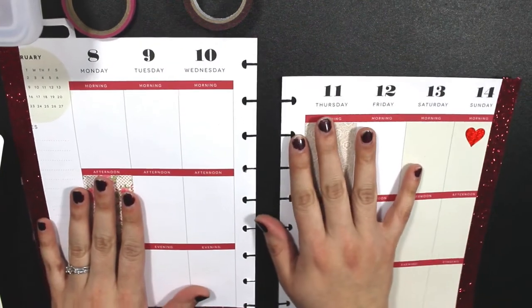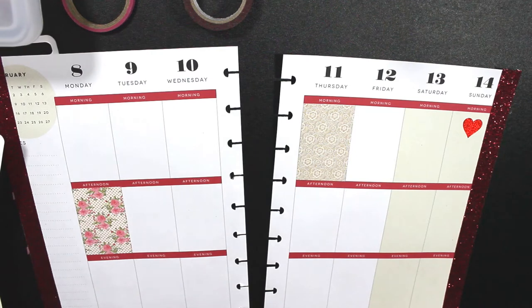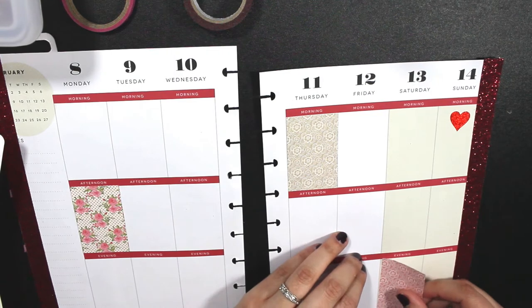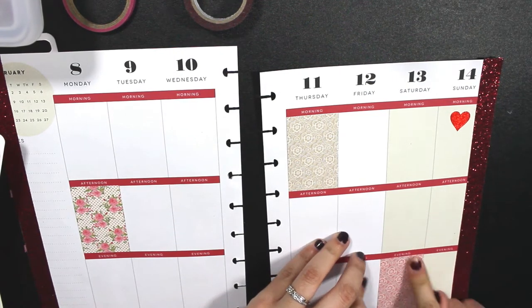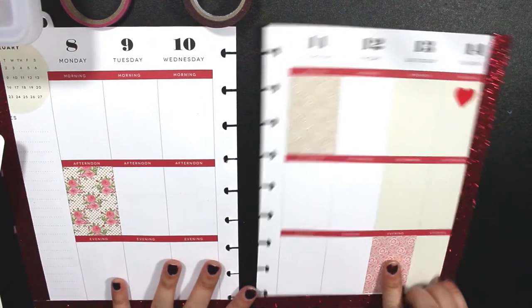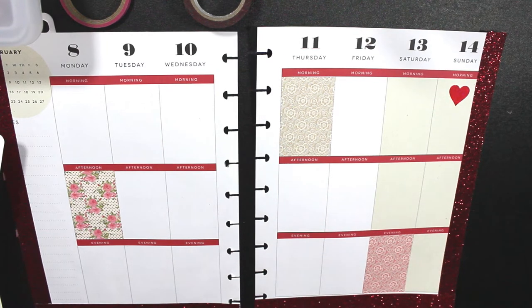Right off the bat I can tell that these are really great quality. They are matte, so they're going to be easy to write on. I always super appreciate that because it is a pain writing on things when they are shiny. And I believe also with this particular Etsy store, you can peel off the stickers and reuse them — which is also a really nice feature.